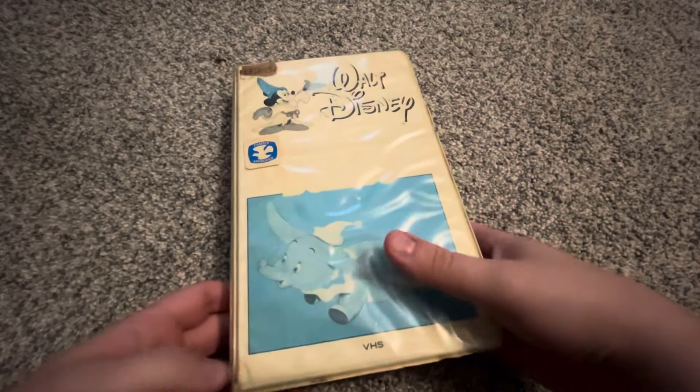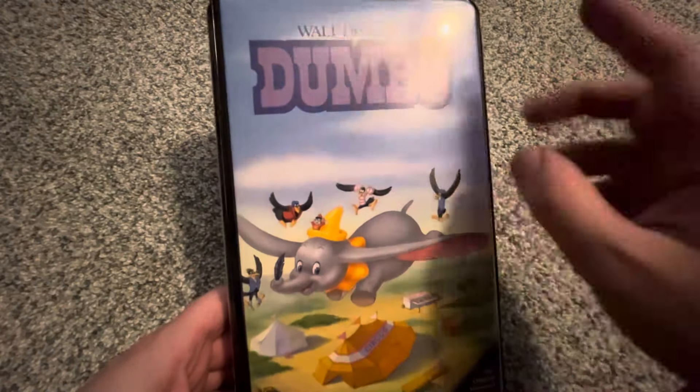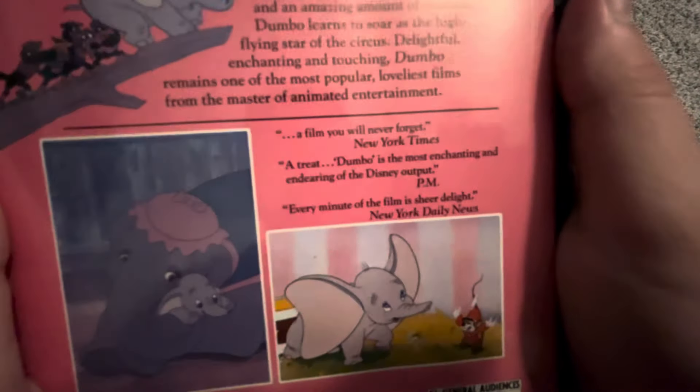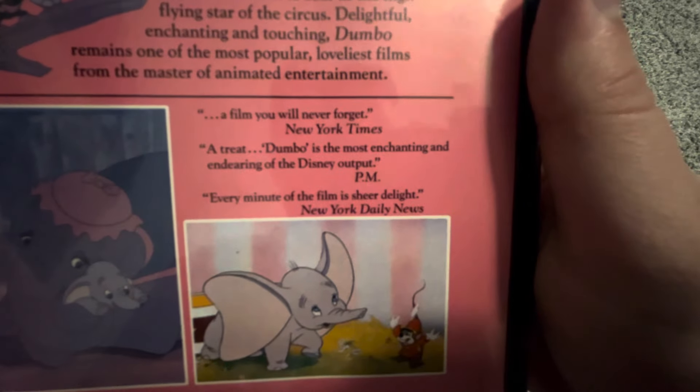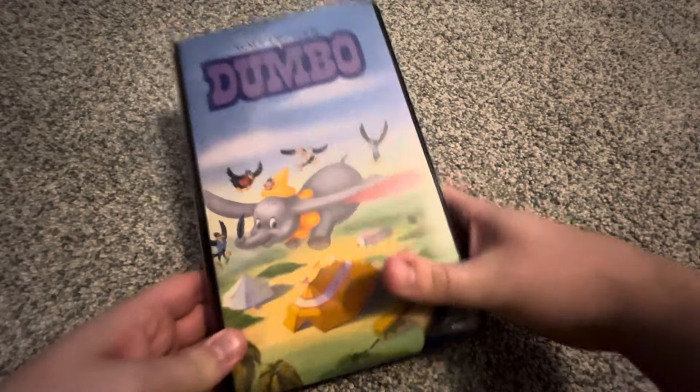Then we have the 1985 Black Diamond Classic VHS of Dumbo. It's plastered in the black clamshell with the original anime classic flag. The spine and back say 'A film you will never forget' — New York Times — 'A treat... Dumbo is the most enchanting and endearing of the Disney output' — PM — and 'Every minute of the film is sheer delight' — New York Daily News. The tape has a sticker label with a print date of July 3rd, 1985.